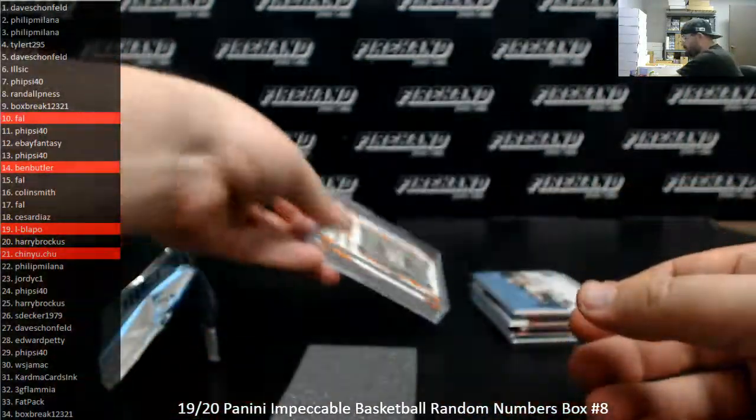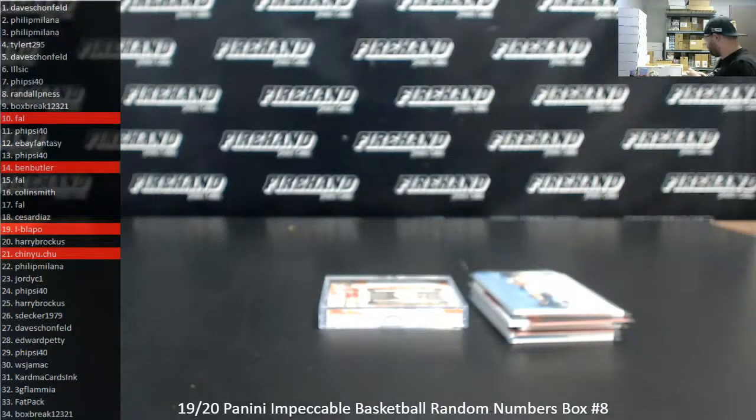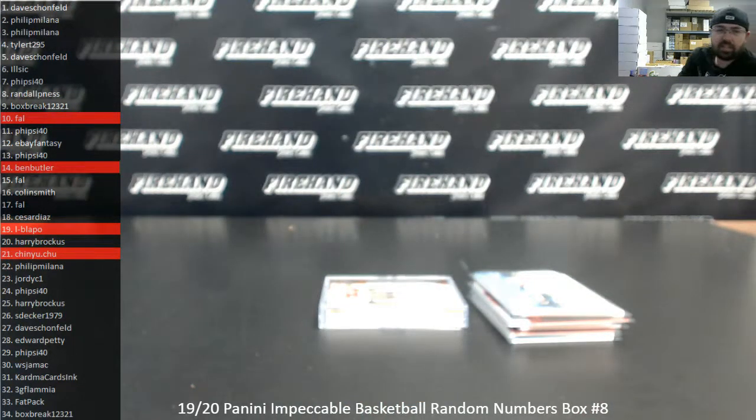Alright guys, that'll do it for this box. I want to take a moment to thank you for watching and joining. Congrats to our lucky hitters in the break. Until next one.